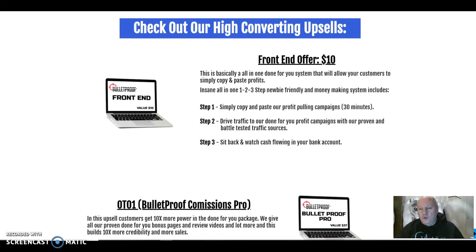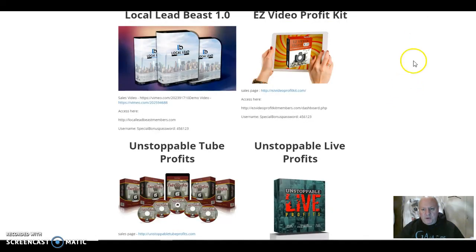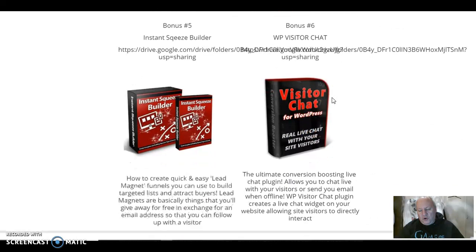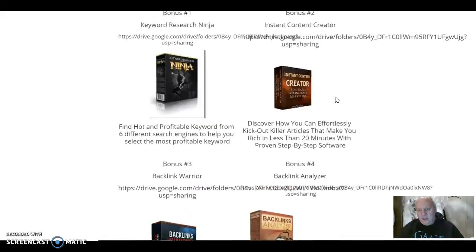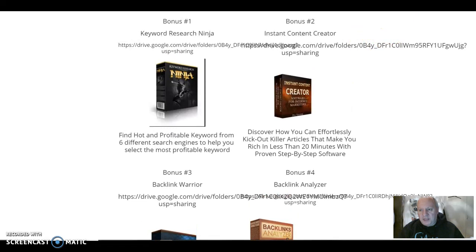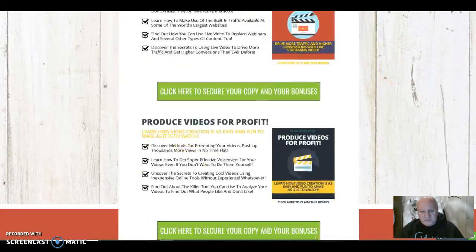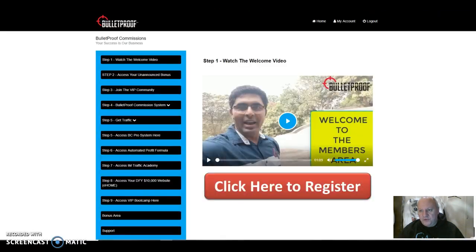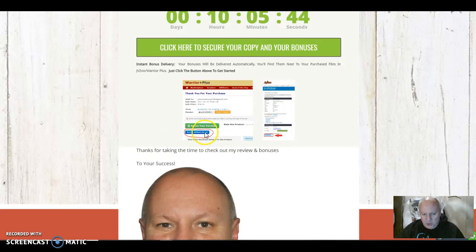You will also get some additional bonuses. Some of these you will find in your bonus area in the site. As I said, it hadn't been populated, but you'll find a lot more in there when you actually go to them. In terms of where you will find my bonuses: once you've signed up, if you go to your Warrior Plus page, you will see this button here that says 'access affiliate bonuses' — it's under your receipt. The green button is where you access your purchase, that's where you log in to Bulletproof commissions. But when you click the blue button, that's where you will come through and get my exclusive bonuses.